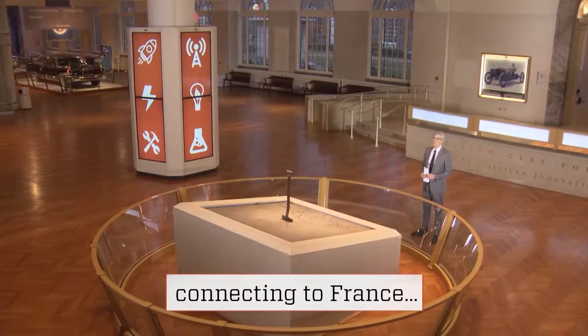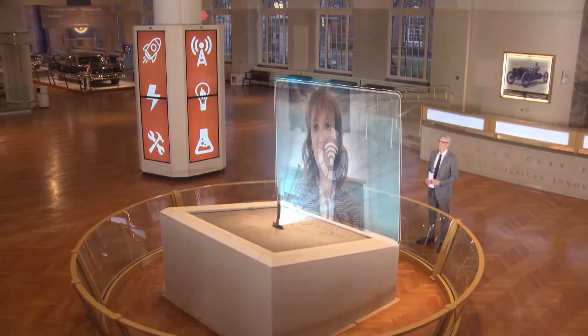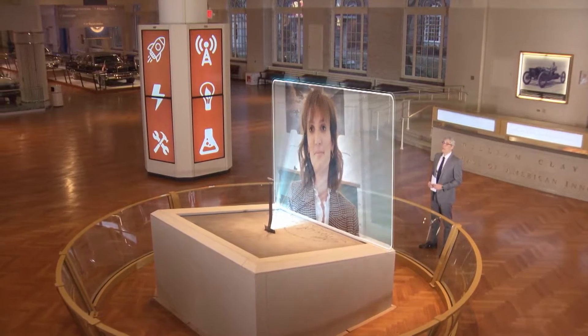I connected with innovator Claire Touvier in Porte, France, to hear more about this beach tidying technology. Hello, Claire, and welcome to Innovation Nation. Hi, Mo. Nice to be with you today.